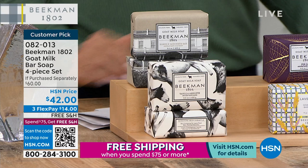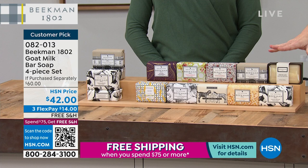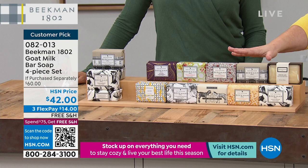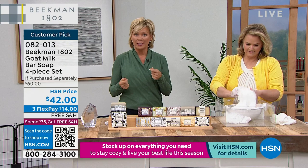Four bars could honestly be a year's worth of soap for a couple. A little trick: these are each a half-pound bar. You can cut them in half — just put them in the microwave for 10 seconds. Most clean beauty soaps don't lather, but this one does because of the whole goat milk formulation.